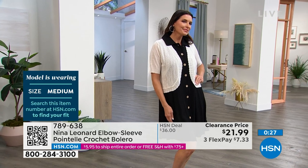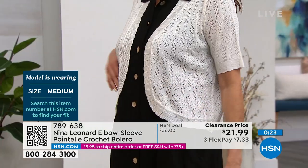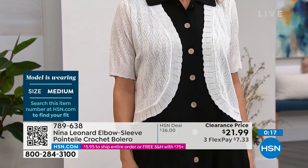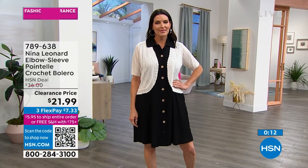It also looks great with a t-shirt and jeans. It's delicate, it's dainty, but yet the stitch of it is hardy enough to wear it. Throw it in your bag, throw it in the back of your car. It is machine washable, extra small through 3X. To give you the length — if you kind of want to measure your own body — it's about 18 and a half inches, that center back length.